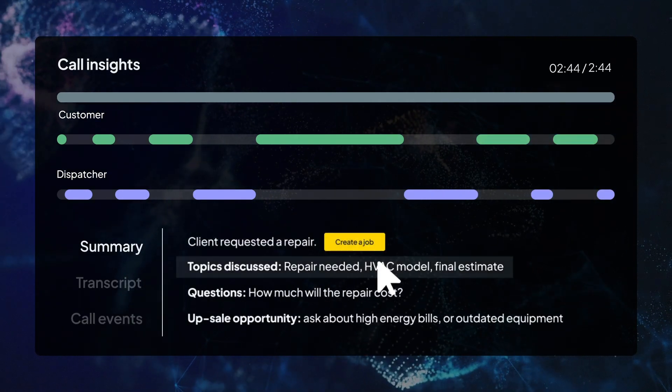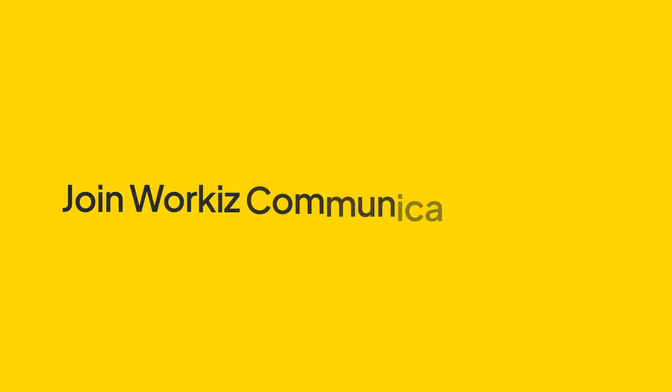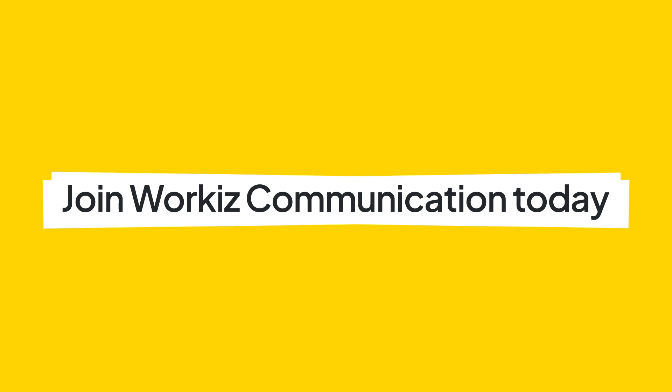WorkEase Genius uncovers hidden opportunities, key topics, at-risk customers, and upsell potential. Join WorkEase Communication today and run your business smarter.